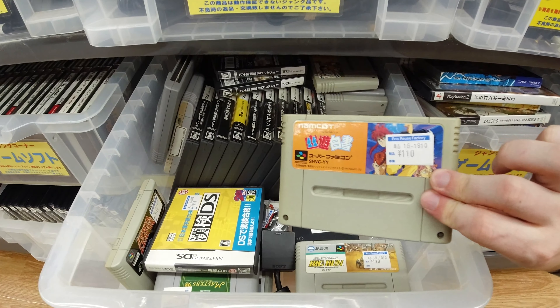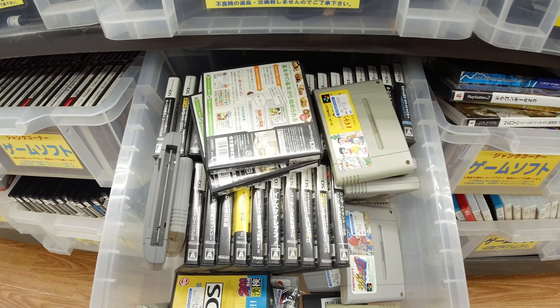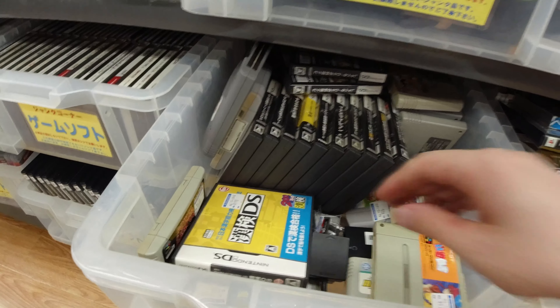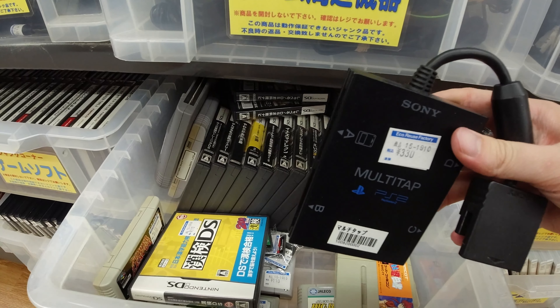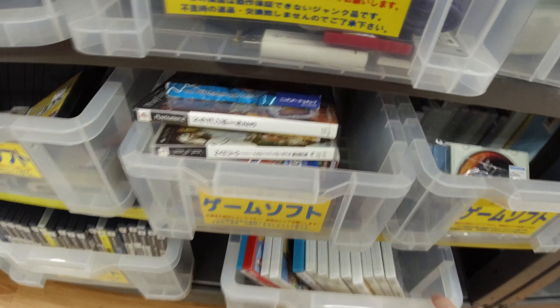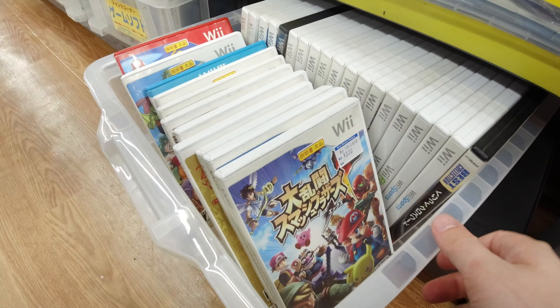It's about the same games that are usually here actually. Sometimes you're lucky, sometimes there are actually good games here. I don't think there was anything special here. A multi-tap for the PS2 for three bucks — yeah. Let's keep looking.